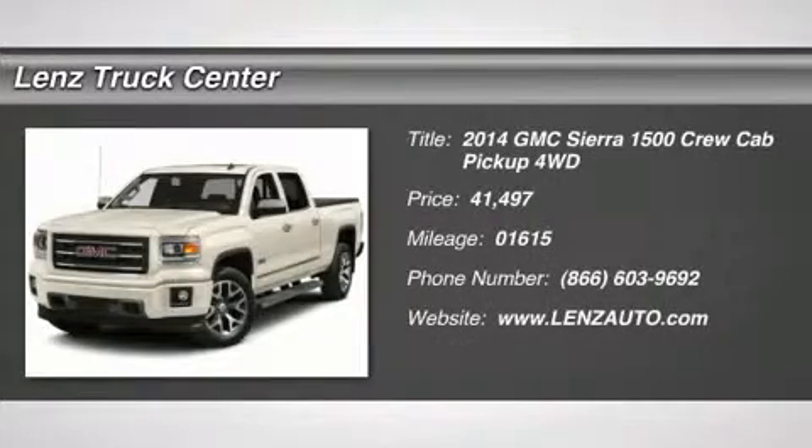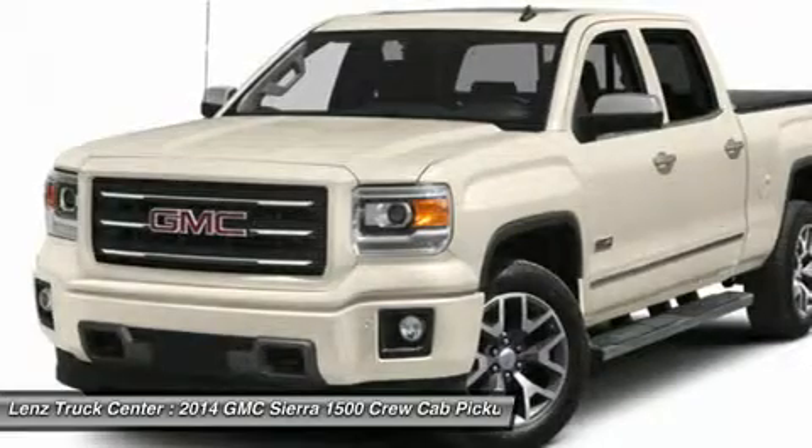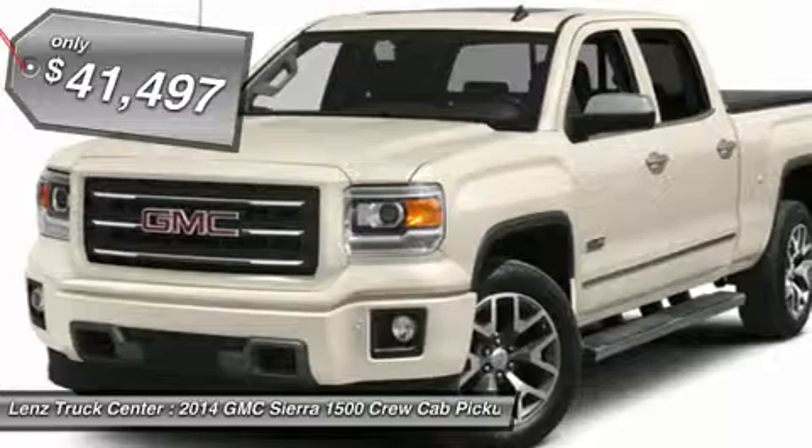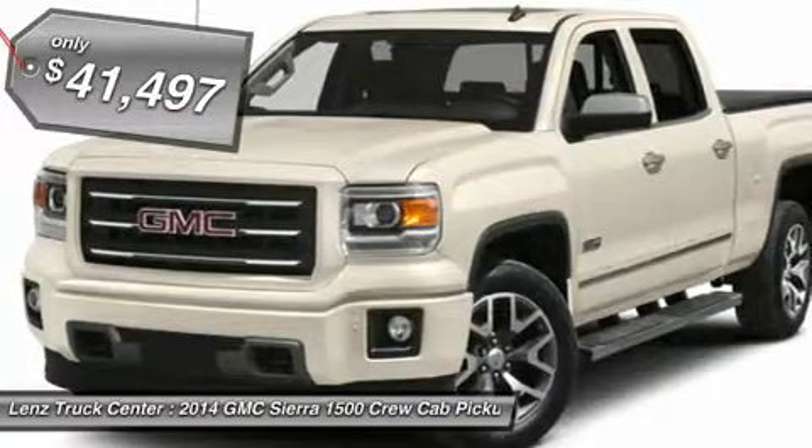5.3L SLT Package, Z71 Off-Road Package, Crew Cab, Short Box, 4x4, Automatic, Leather Seats, Dual Power Heated Seats, Bucket Seats.